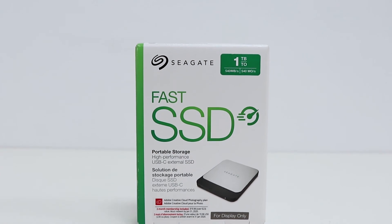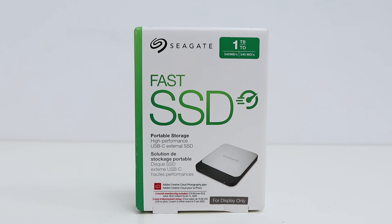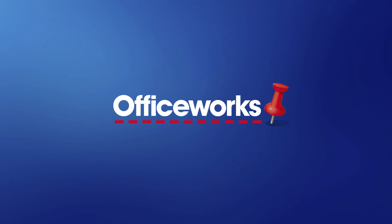Available in different capacities depending on your needs, the Seagate fast portable solid state drive is perfect for backing up your data and comes with a three-year warranty for peace of mind. You can pick it up from your local Officeworks store or buy it online today.